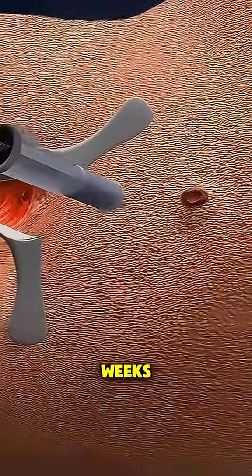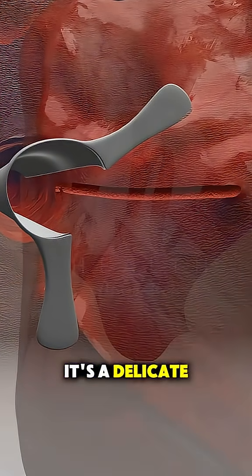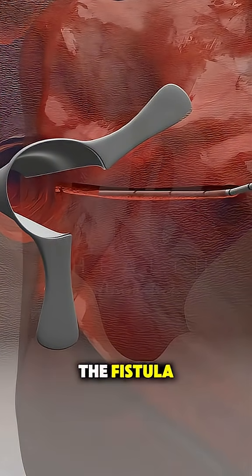Healing can take weeks, but it's key to preventing recurrence. It's a delicate balance between removing the fistula and preserving muscle control.